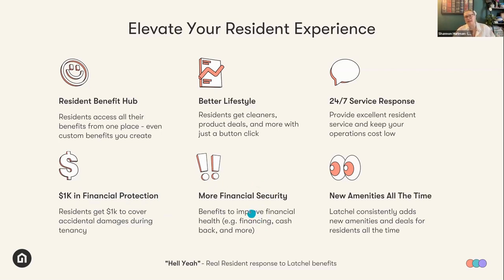All of our benefits are tailored towards financial fitness — a financially fit resident is better for everyone involved. And we add new amenities all the time, so it's like a never-ending amenity marketplace.